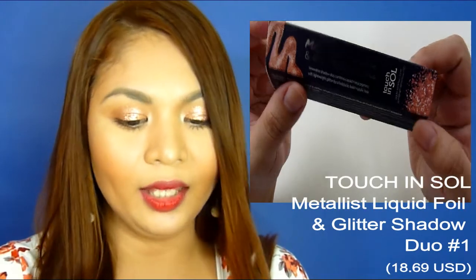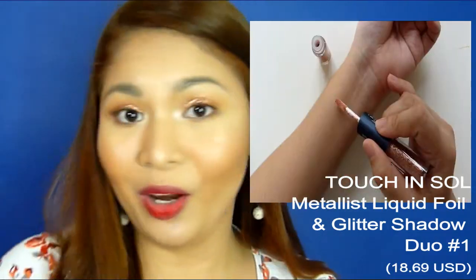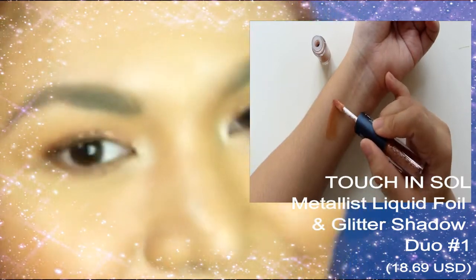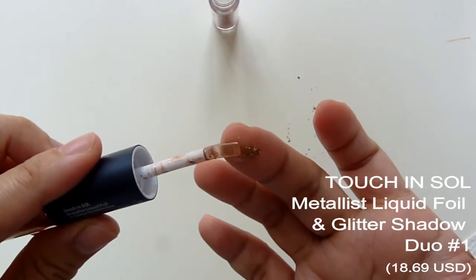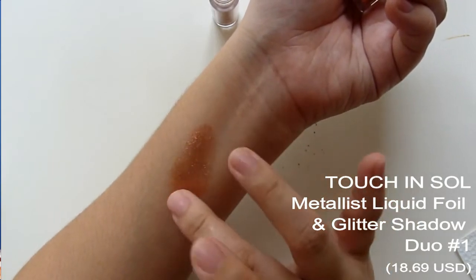The next one is probably among my favorites from this box — it is the Metallist Liquid Foil and Glitter Shadow Duo by Touch in Sol, which is actually what I'm wearing on my eyes right now. You get a bronzy eyeshadow that acts as a base to help the glitter shadow stick on your eyelids.